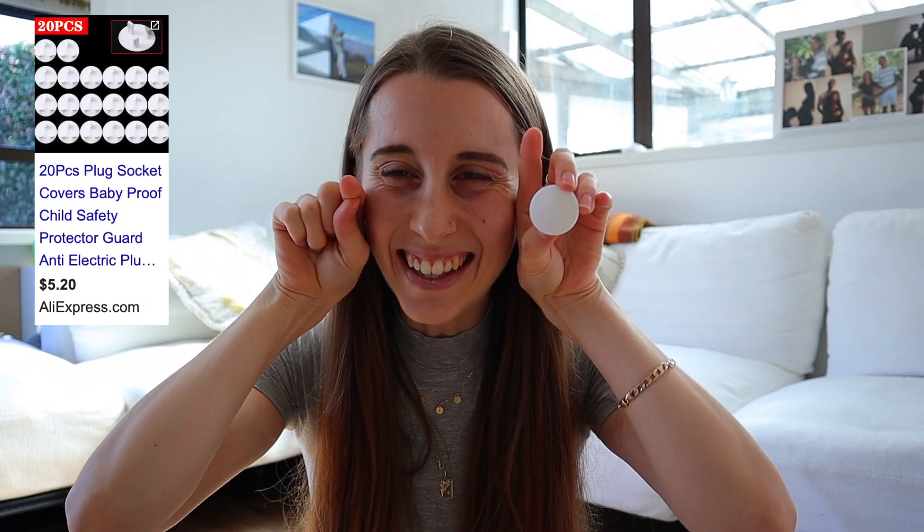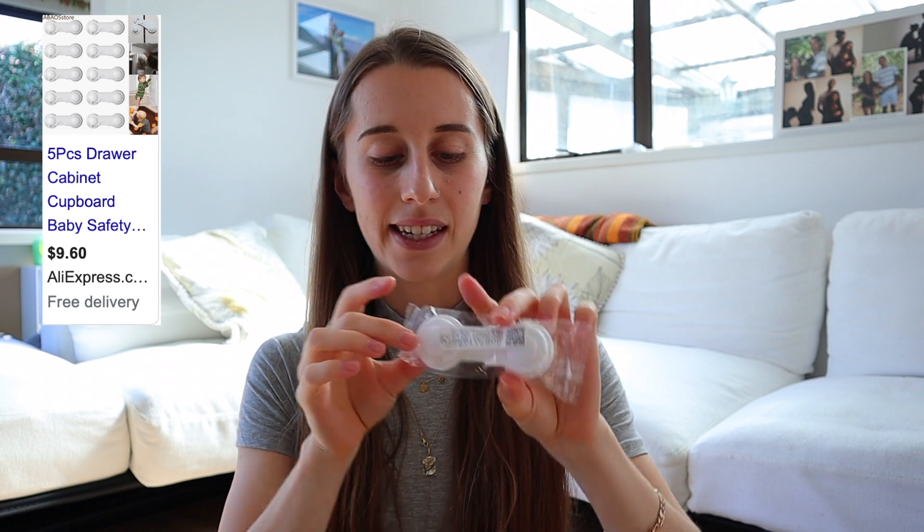My second recommendation are plug inserts — these are great so your baby doesn't put their little fingers into wall outlets, because they will love to do that. I bought a pack of ten off AliExpress and I think it cost me three dollars.